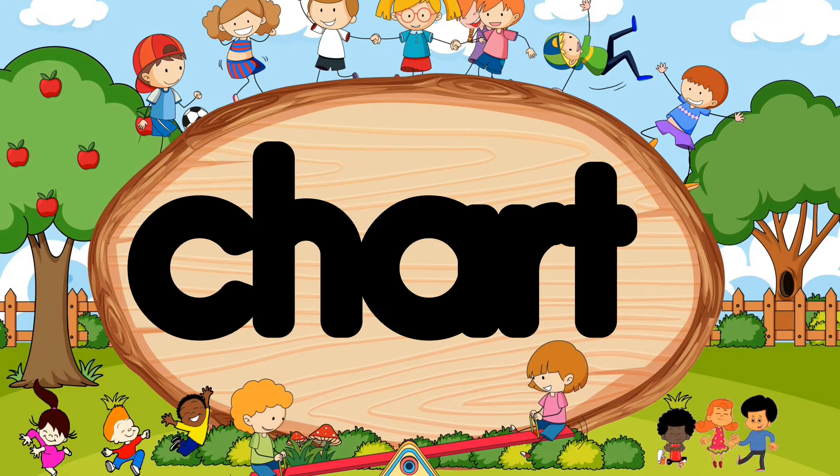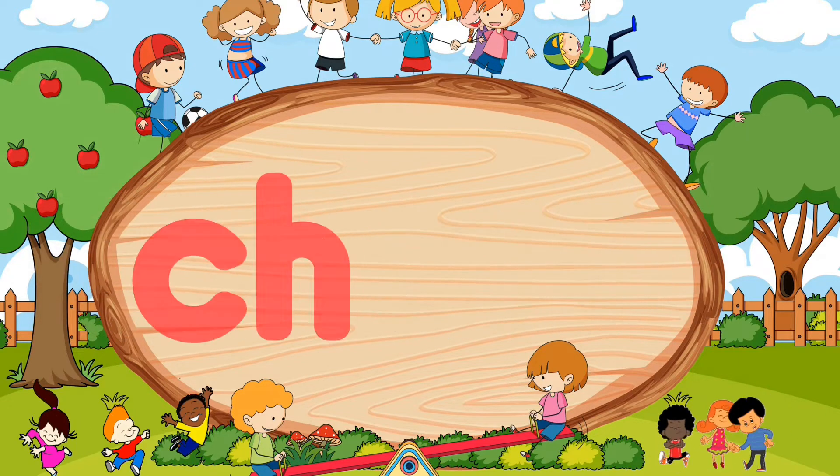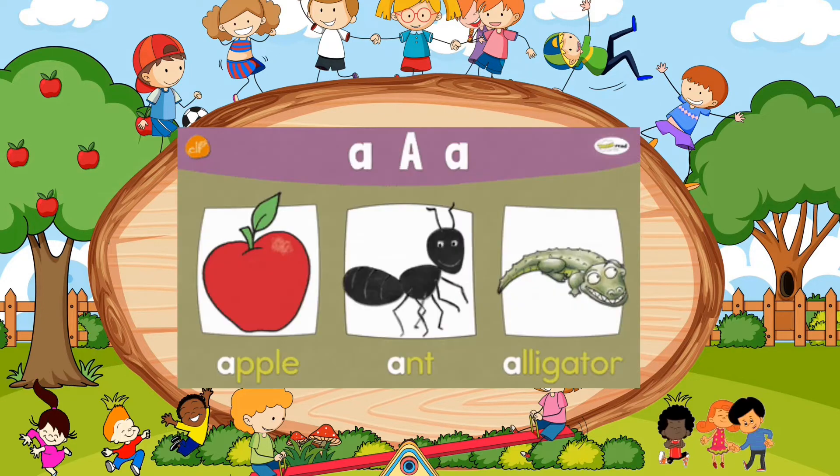Ch-A-R-T. Did you say chart? Wow, wonderful! Ch-A-R-T. Chart.